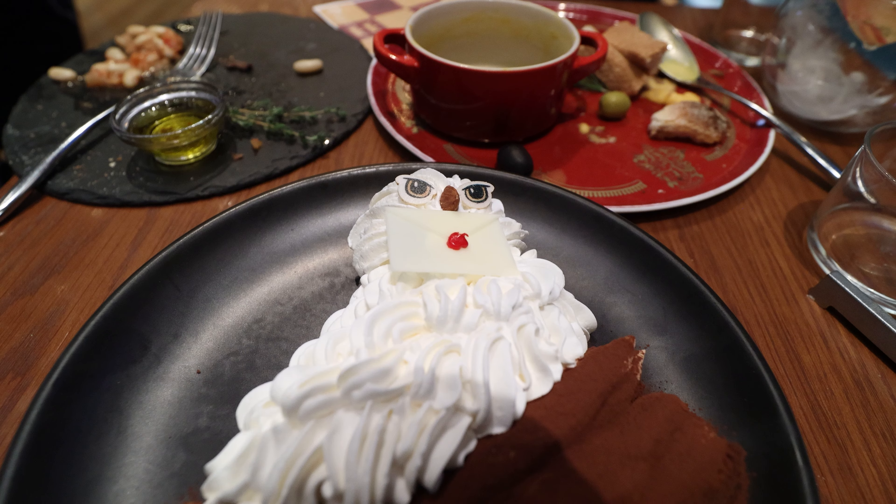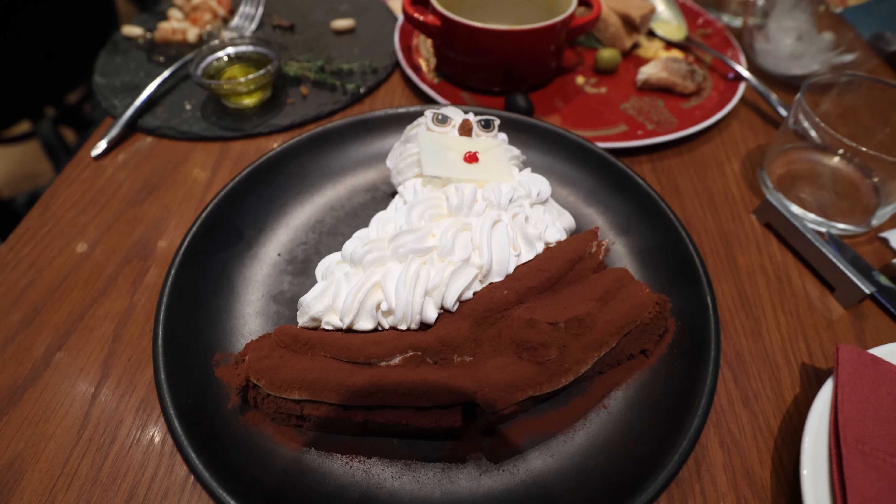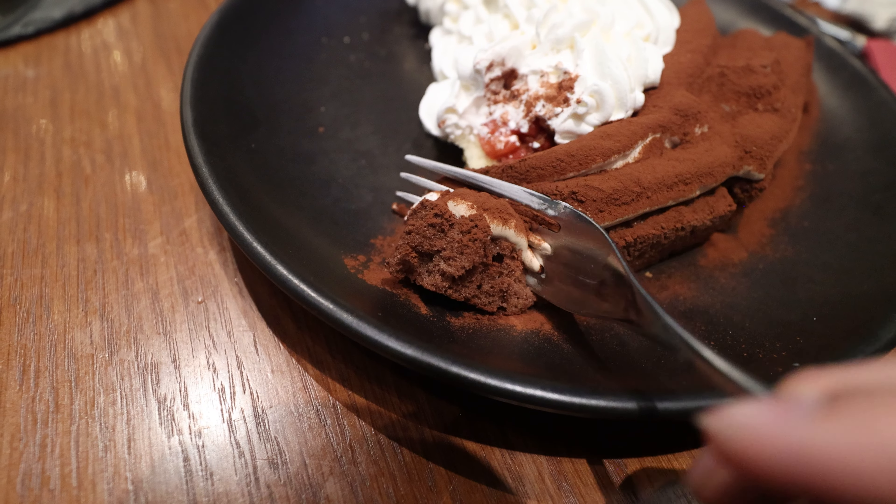We've gotten our desserts — look at that bird! Apparently it's supposed to be a tiramisu. It looks too good to eat honestly. First we'll try the whipped cream on top — Japanese cream is pretty good. Underneath there's more of the cake and what looks like a strawberry. The chocolate part is amazing. So you have the crunchy part on the bottom and then the chocolatey coffee cake — that's really good. This dessert will be worth it.